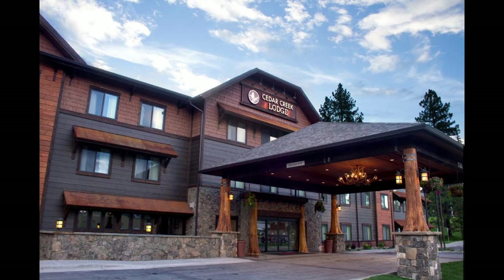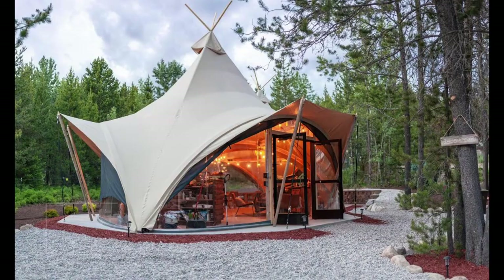For a unique and adventurous experience, consider staying at Glacier Under Canvas. This glamping site offers luxurious tents with comfortable beds and stunning views of the park's mountains and valleys. The site also features a communal fire pit and on-site dining options.